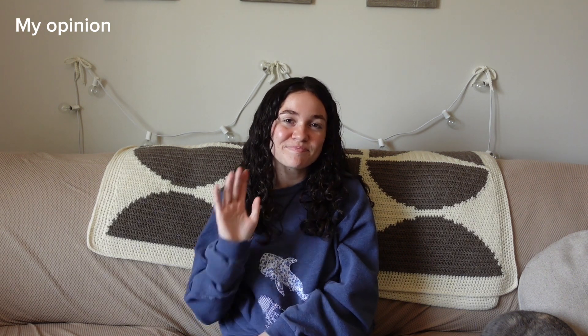Thank you so much for watching this video. I hope this was helpful, and I would love to hear from you — especially if you have used Natural Cycles or want to use Natural Cycles, I would love to hear your opinion and experience on that. Thanks again, bye!